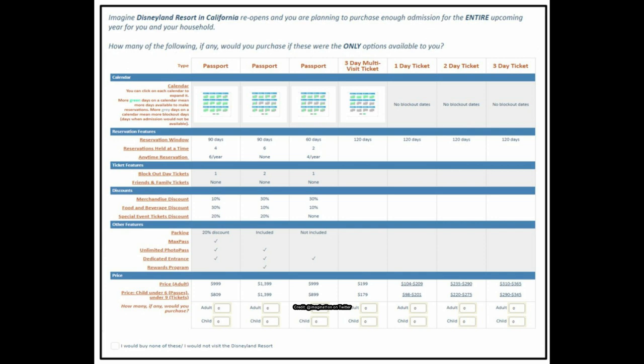You can get a general sense of what they're offering here. It looks like they're heading toward three passport tiers — something like Flex Light, Flex Medium, and Flex Premiere. This membership program looks pretty promising overall; I really like things like the rewards program.